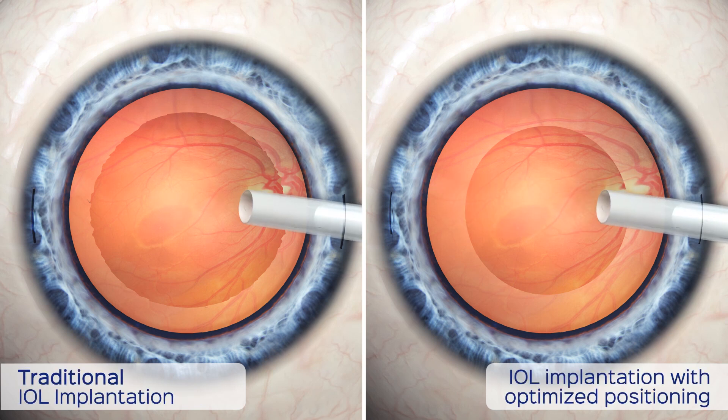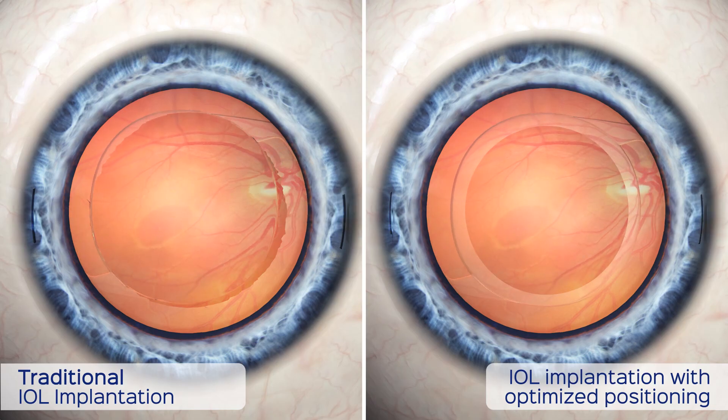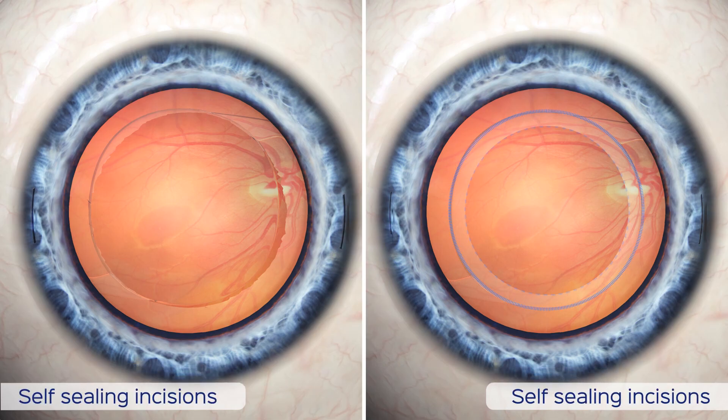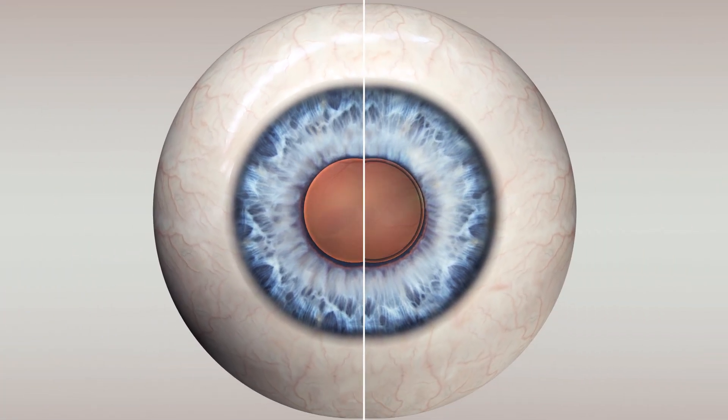Once the cataract is removed, the intraocular lens of your choice is then inserted into the same membrane that held your natural lens. The small incisions are usually self-sealing and require no stitches. The entire procedure takes only 15 to 20 minutes.